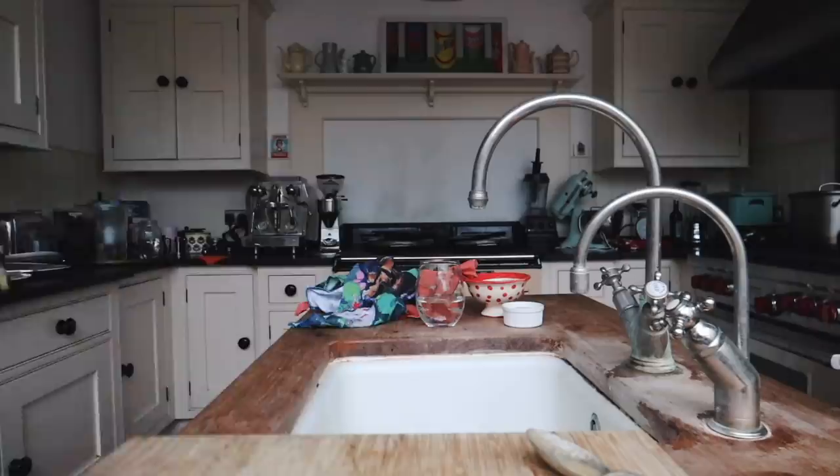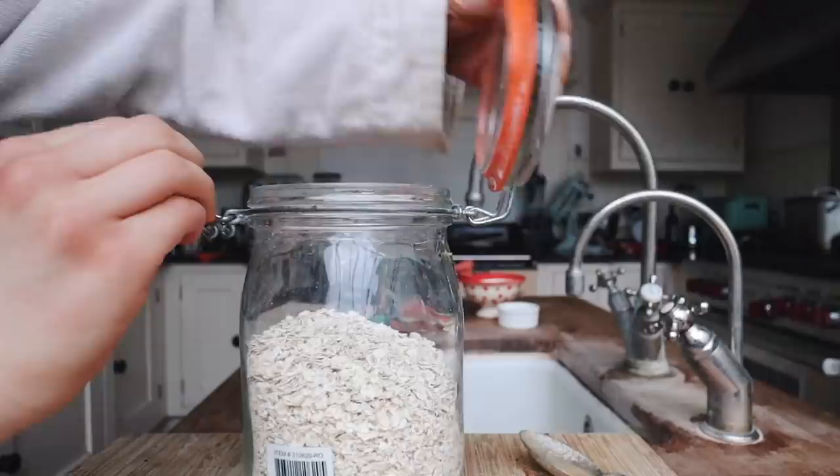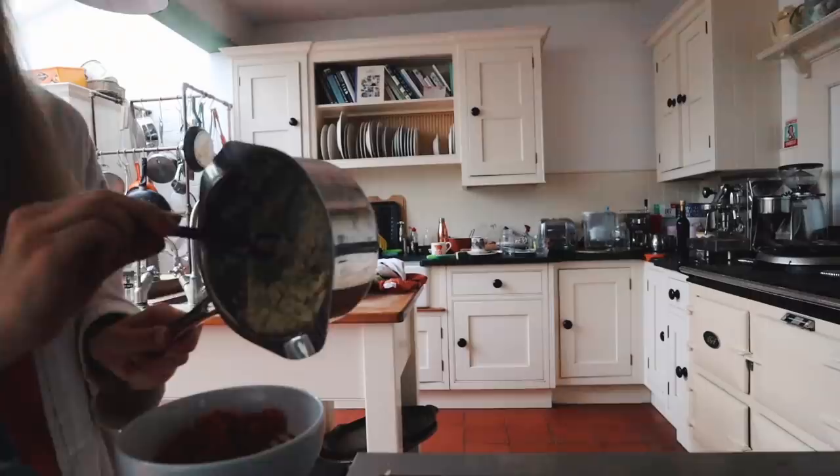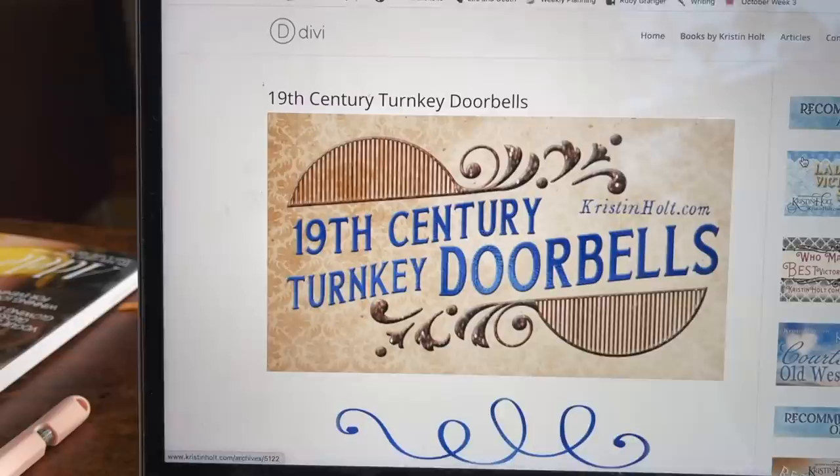Here we are on the next morning. I started off with some porridge — porridge is my favorite breakfast. I think it's such a great start to the day; it really keeps you full and it's delicious. This morning I made a pumpkin porridge. Then I did some more work on the project.